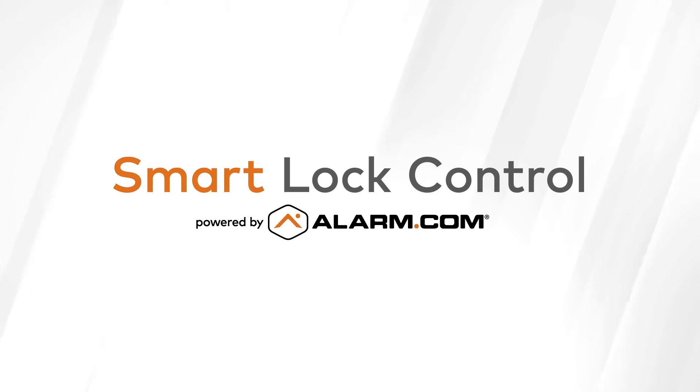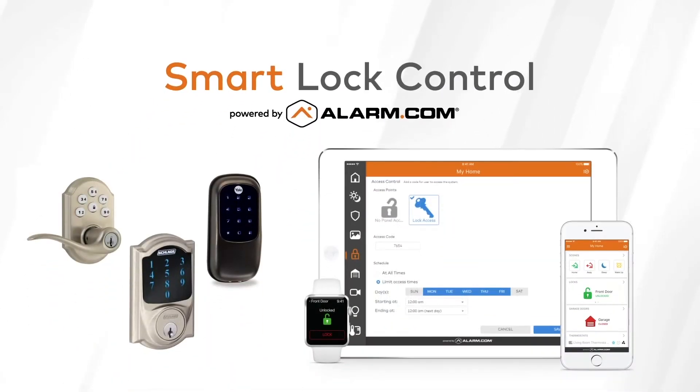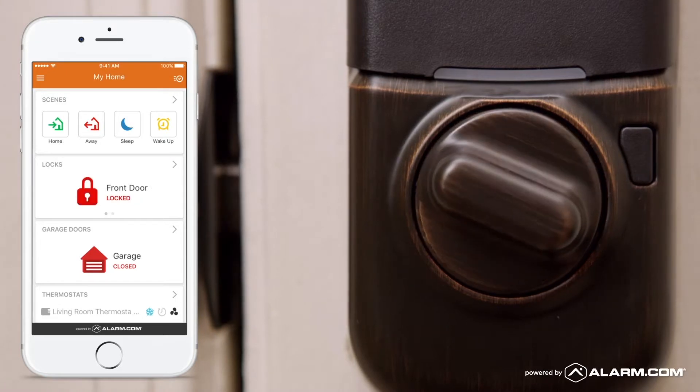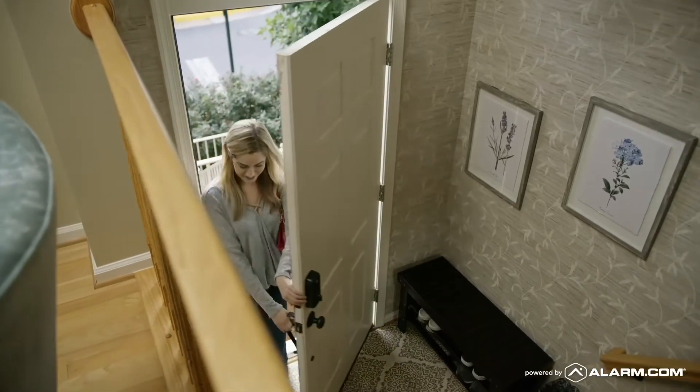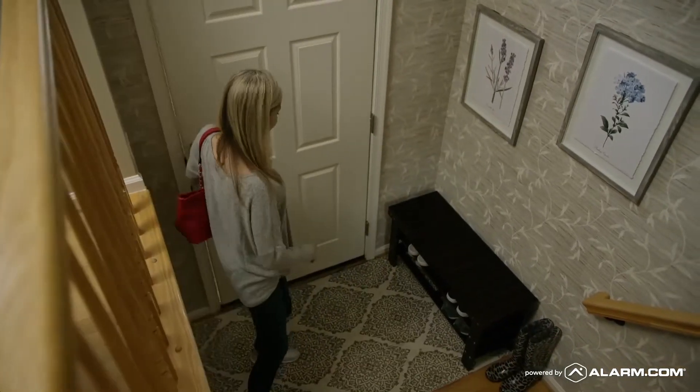Control access to your property from anywhere with integrated door locks and garage doors. Remotely lock or unlock your doors directly through our mobile app, making it easy to let visitors in without having to be there.